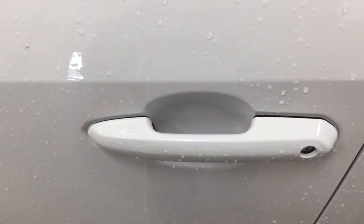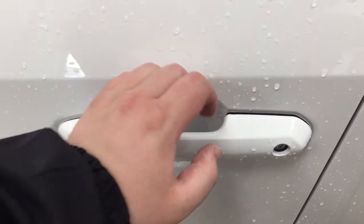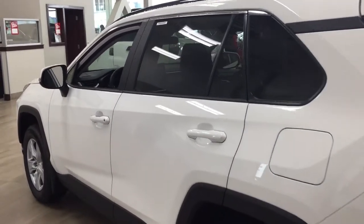You have the smart key system, so you can lock all the doors simultaneously just by pushing on the two little lines on the handle. Push it once and it'll lock all doors automatically, and if you put your hand between the handle it'll unlock the front door for you as well. This is all possible as long as you keep the key fob on you at all times. The color we're looking at today is white.